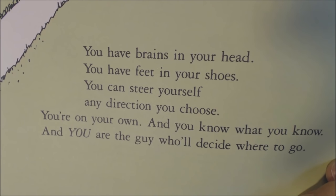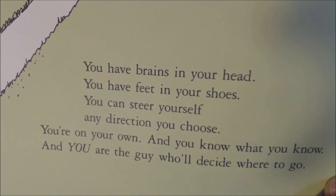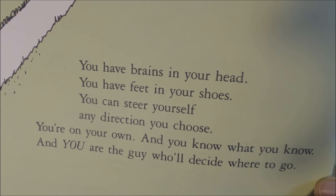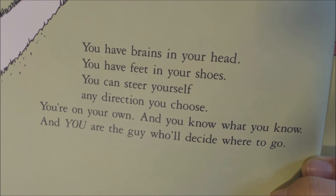Here you can see the correct answer. You have brains in your head. You have feet in your shoes. You can steer yourself any direction you choose. You're on your own and you know what you know. And you are the guy who will decide where to go.